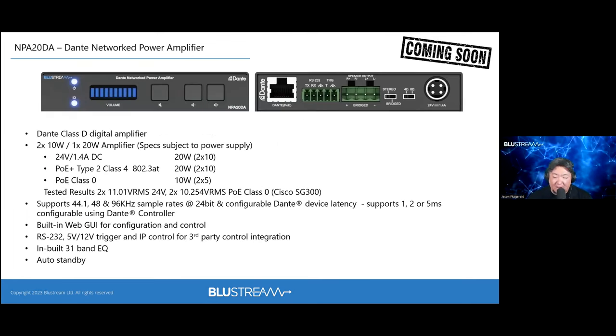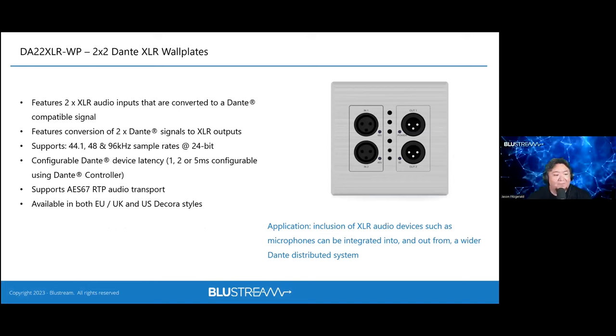Coming in approximately January is the MPA20DA — an even smaller amplifier using a Class D design with GaN (gallium nitride) technology on the MOSFET side for greater efficiency. It takes PoE+ and provides 20 watts total bridged or 10 watts per channel, supporting 8Ω speakers only. There has been significant interest in plenum rating for this device given how compact it is and its suitability for above-ceiling placement — something Bluestream is actively pursuing.